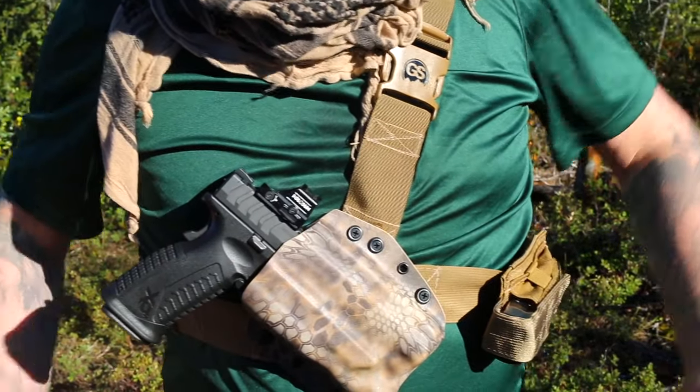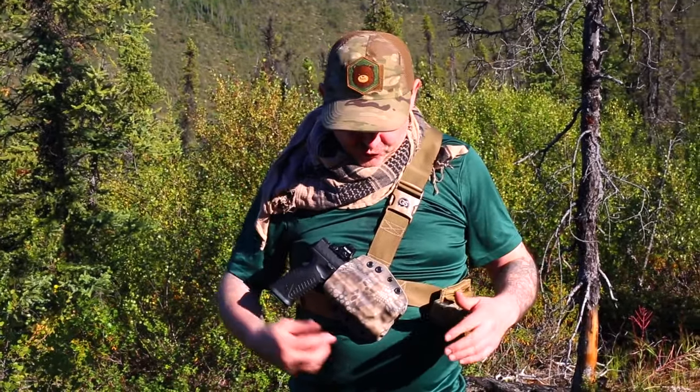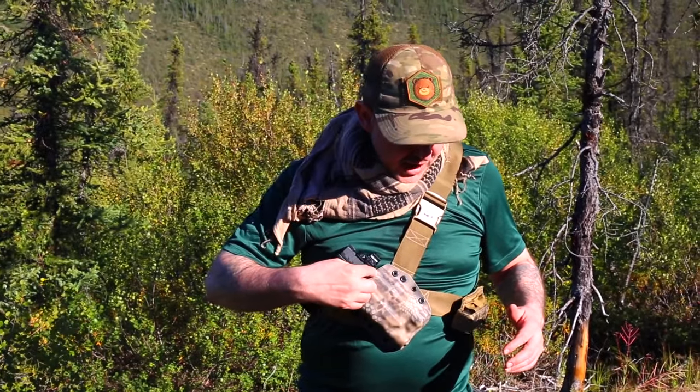This is a little bit more than his base model. I bought this with my own money — he gave me a little deal. He sells his stock Kydex chest holsters for $95. The ones that are light bearing like this are a little more. He did cut it for an optic.